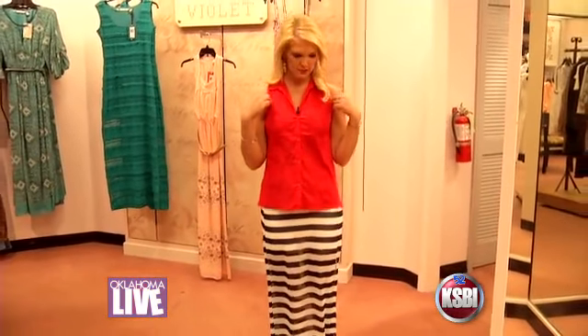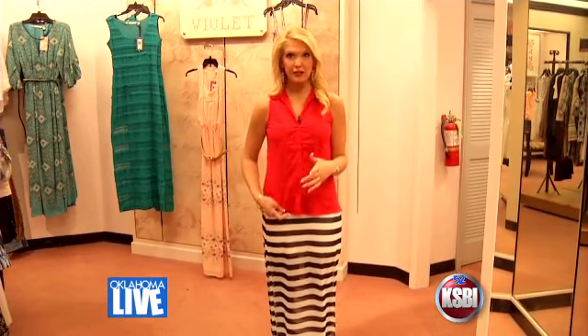This top I'm wearing is Chelsea and Violet. I really like the bright red color for spring and summer. This top is on sale for $40, so the two together are $87.50 — under $100. I just need a pair of sandals for a night out.